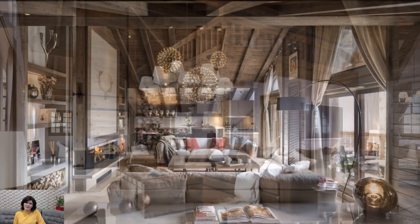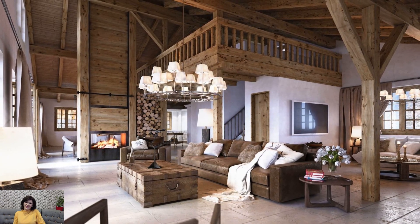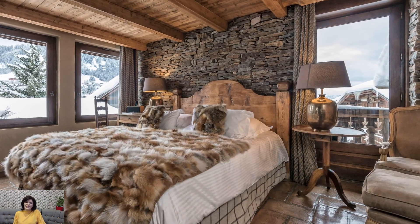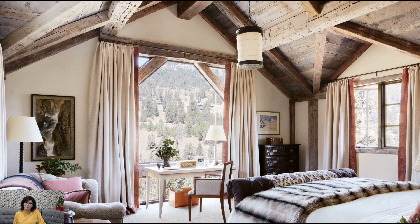Accessories in chalet décor showcase a curated collection of vintage and artisanal items. Handcrafted ceramics, traditional alpine pottery, and vintage ski or snowshoe paraphernalia add a touch of authenticity and character. These carefully chosen accents become a reflection of the homeowner's appreciation for craftsmanship and a love for mountain living.